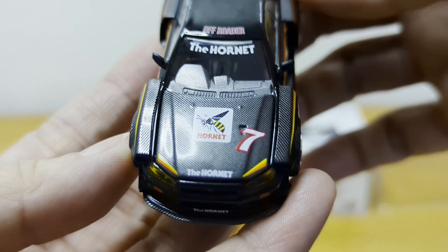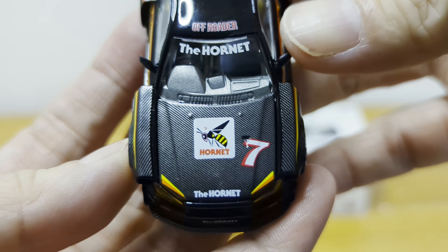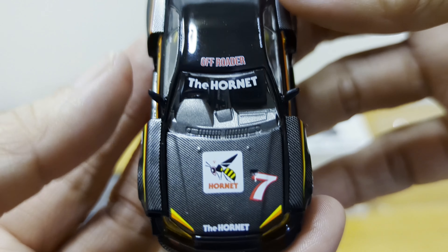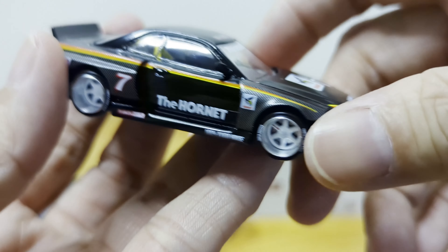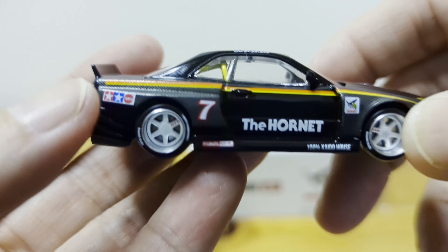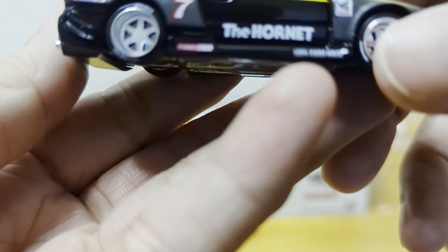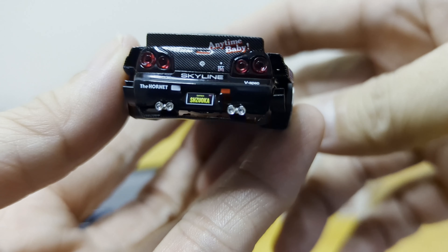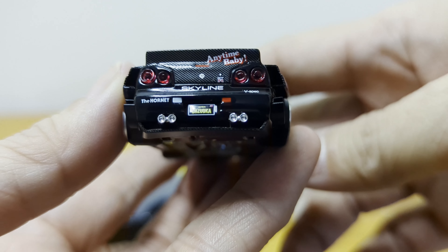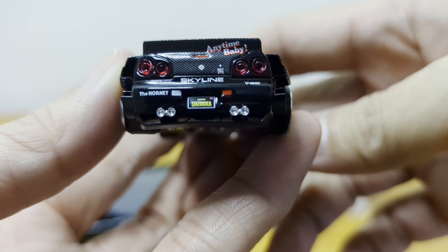On the front bonnet there's another Hornet logo, and even the windscreen has the words 'The Hornet'. The side mirrors can move, so be careful — I'm not sure if they are breakable. It also has the Tamiya logo at the back, and you can see 'Kaido House' printed at the bottom.